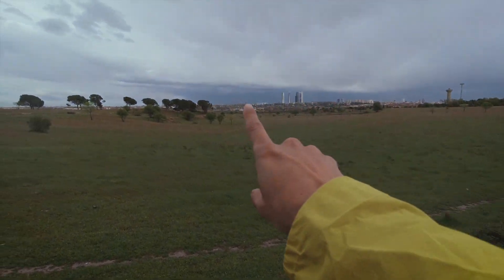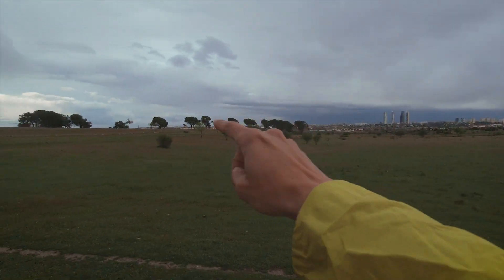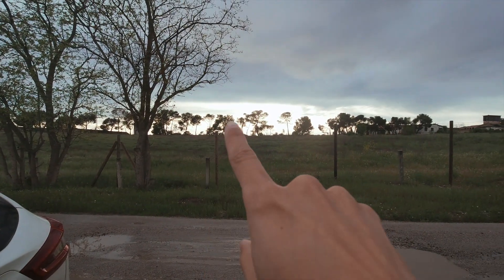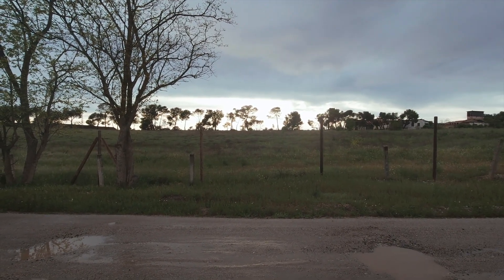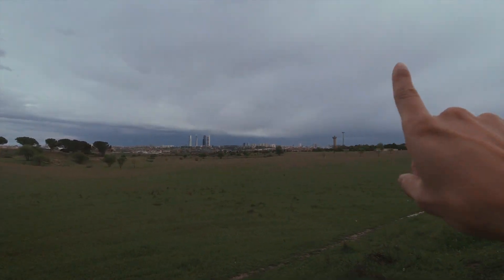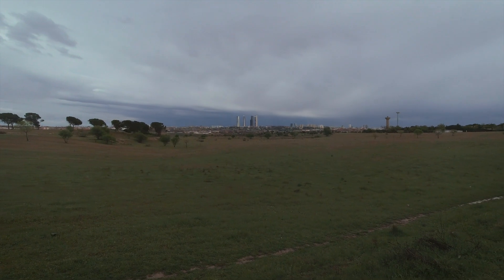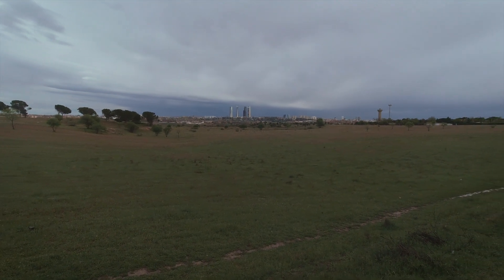Ahora mismo tenemos la tormenta detrás de Madrid, al otro lado de las torres, la podéis ver ahí, se está moviendo en esa dirección. Y por el otro lado tenemos ahí un claro; el sol va a aparecer por ahí en 5 o 10 minutitos. Así que si todo sigue igual y entra la luz del sol por ahí, vamos a tener ahí un arco iris haciendo así. A mí me interesa pillar esta parte de ahí donde la montaña, así que cruzamos los dedos a ver si hay suerte. Todo parece indicar que sí.